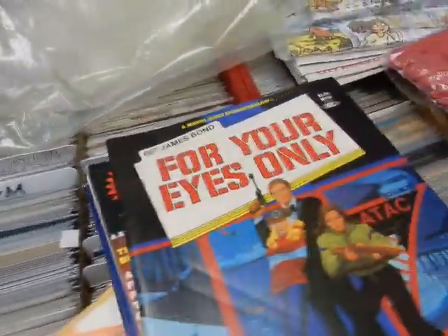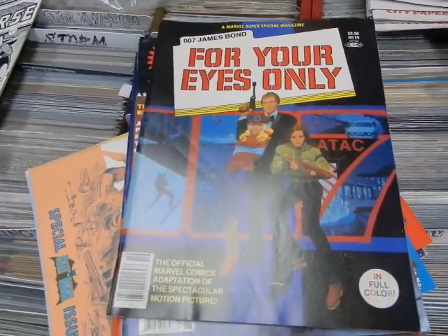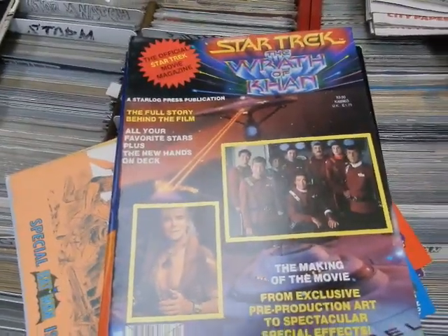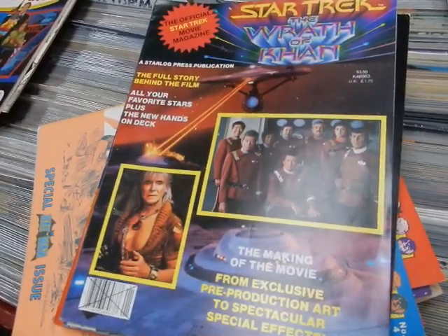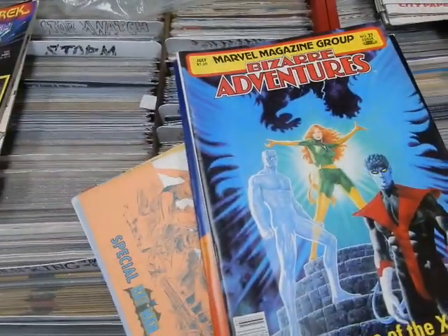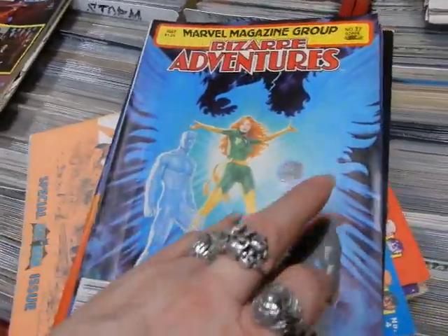We also have Marvel Super Special 007 — James Bond: For Your Eyes Only — with a Howard Chaykin cover. And we've got Star Wars or Star Trek the Starlog special production.